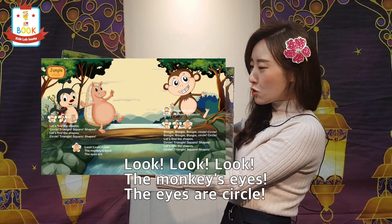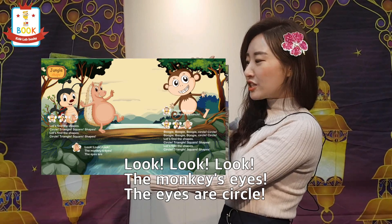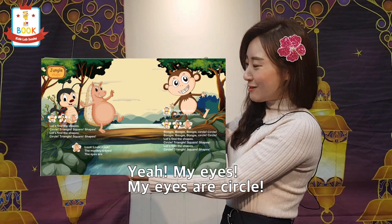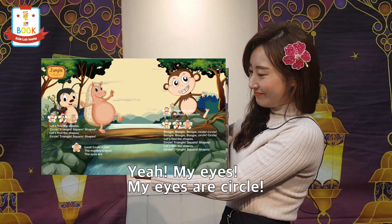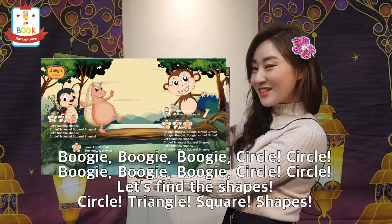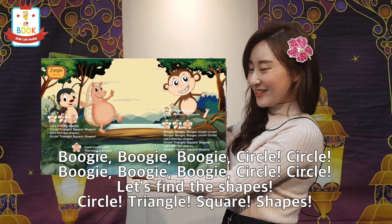Look, look, look — the monkey's eyes! The eyes are a circle. Yeah, my eyes, my eyes are a circle. Boogie boogie boogie, circle, circle! Boogie boogie boogie, circle, circle!